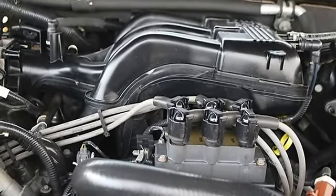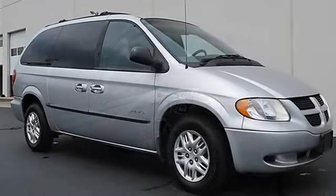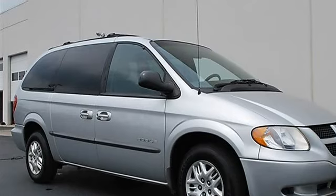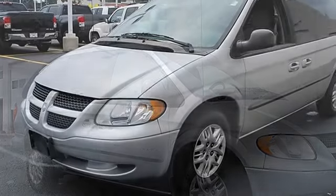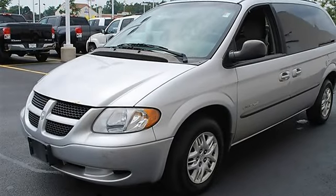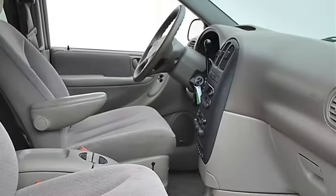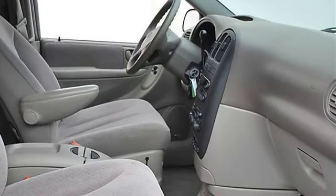Power driver mirror, power passenger mirror, privacy glass, variable speed intermittent wipers, power driver seat, leather seats, bucket seats, driver lumbar, passenger lumbar, pass-through rear seat, second row bench seat, front floor mats, rear floor mats.